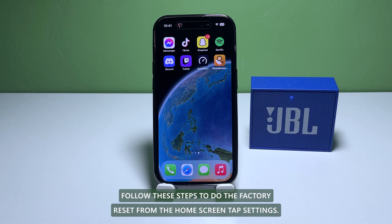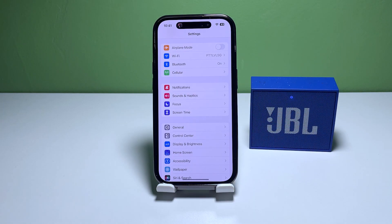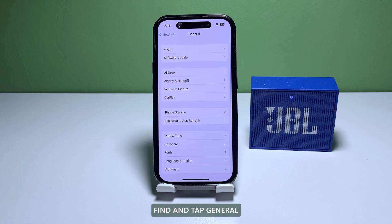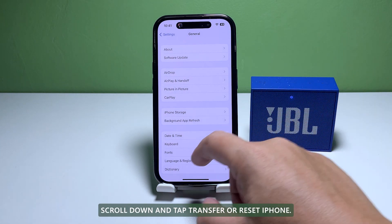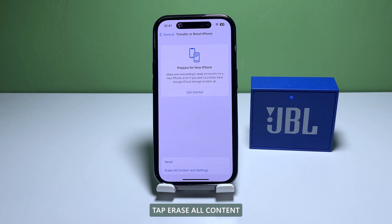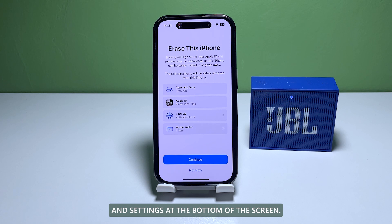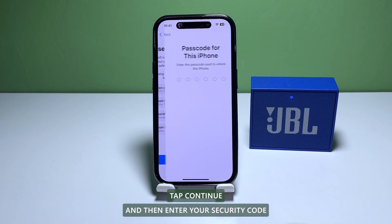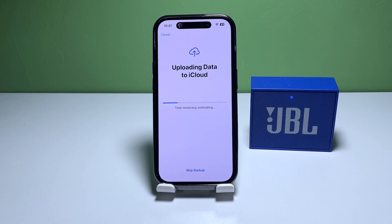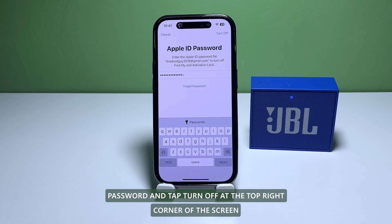When ready, follow these steps to do the factory reset: from the home screen, tap Settings, find and tap General, scroll down and tap Transfer or Reset iPhone. Tap Erase All Content and Settings at the bottom of the screen, tap Continue, and then enter your security code if prompted. Enter your Apple ID password and tap Turn Off at the top right corner of the screen.